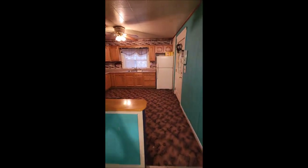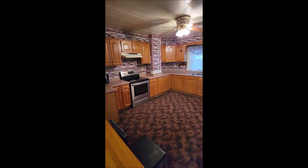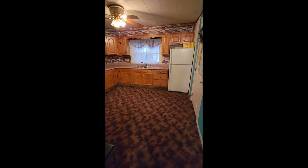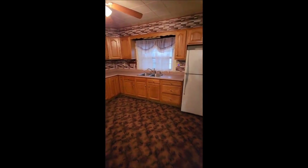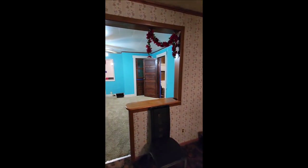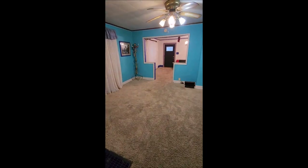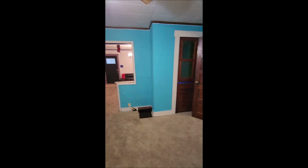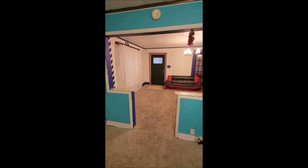Here is the kitchen. The kitchen has been updated at some point with newer cabinets and countertop. Some flooring and paint will go a long way in this home. And I will meet you upstairs for the remainder of the tour.